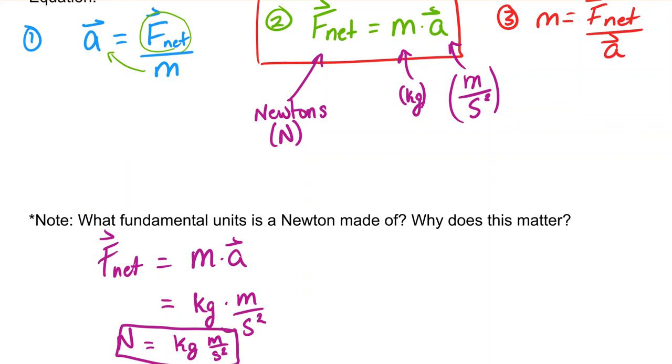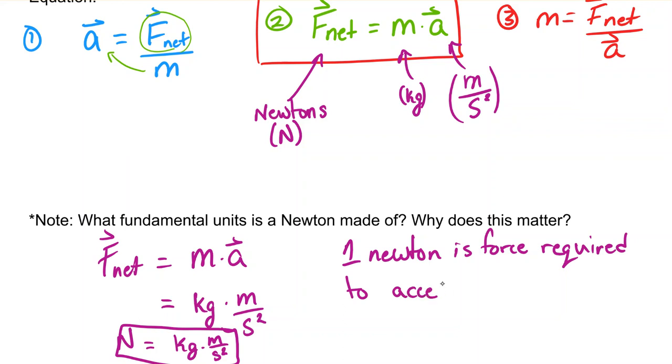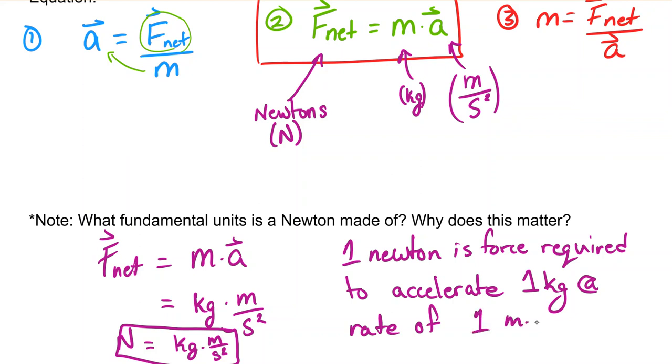One Newton is the force required to accelerate one kilogram at a rate of one meter per second squared. If you have a two-kilogram object, you would need two Newtons to accelerate it. If you wanted to accelerate it at two meters per second squared, you would also need two Newtons — that kind of thing.